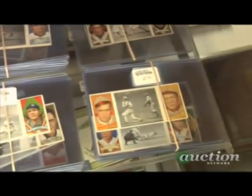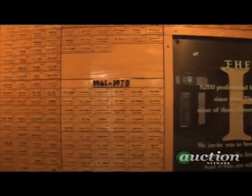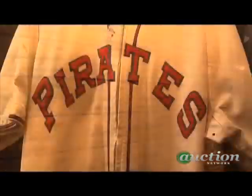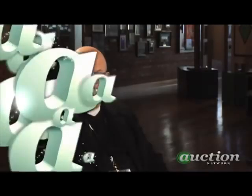Baseball cards are the bottom line — the anchor of this business. Baseball cards and their related material probably cover about 80 to 90% of what trades hands in the sports memorabilia industry, followed by autographs which takes up the other 10 to 20%, with game-used memorabilia being at best 5% of the total market.